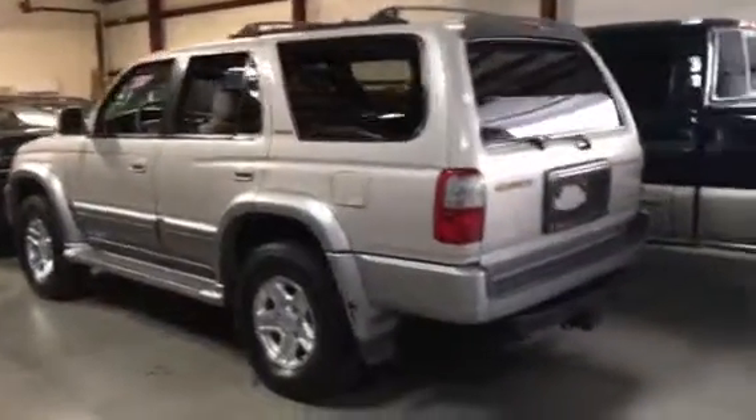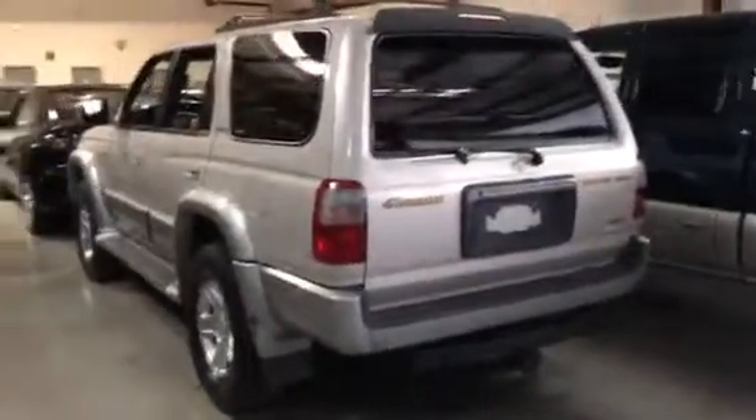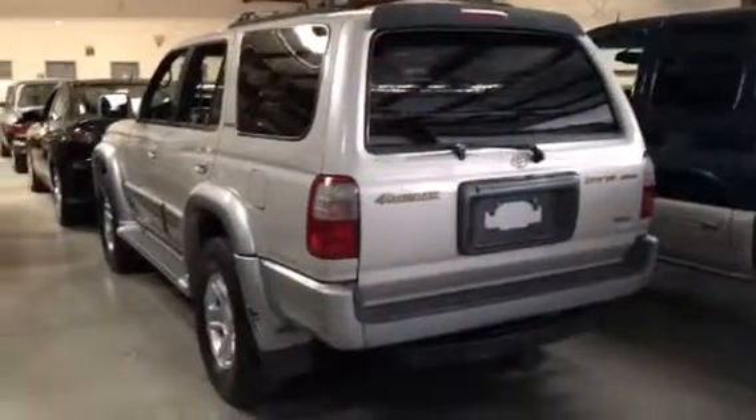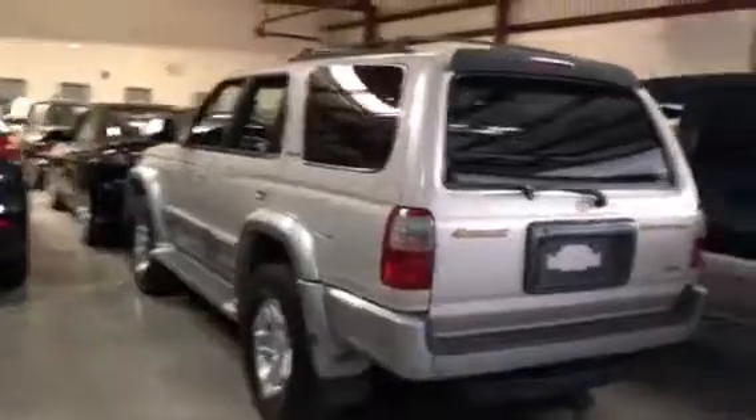This is another Toyota 4Runner startup video. It does have the Prestige remote start. I will go ahead and hit both buttons and remote start the vehicle from here. As you can see, there's nobody in the vehicle.